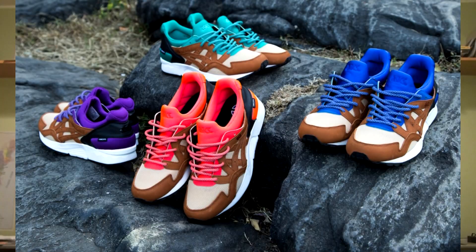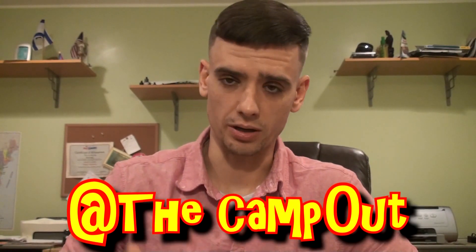Tomorrow, November 7th, Concepts is releasing their mix-and-match pack — the ASICS Gel-Lyte 5 in four different colorways: purple, teal, blue, and a neon orangish-red. They're officially opening their New York location; the camp out is doing the list out there. If you guys are in New York, go check him out — he'll be out there all night. Really great guy — follow him on Instagram and subscribe to his channel, The Camp Out.